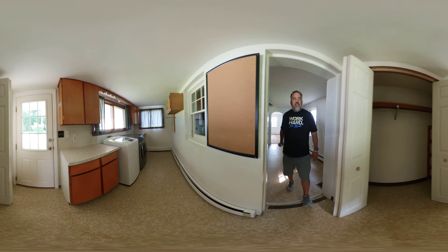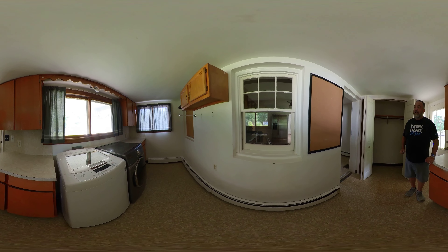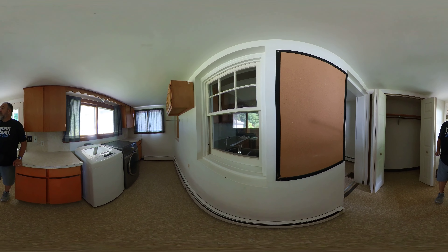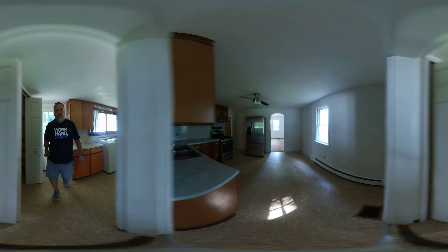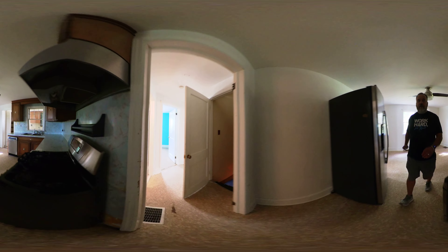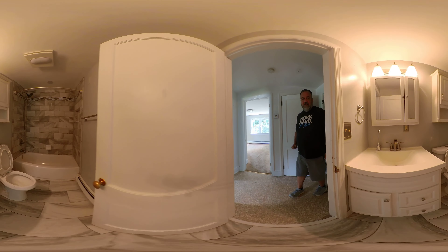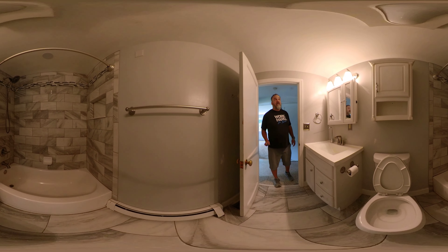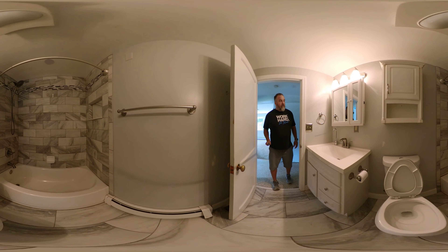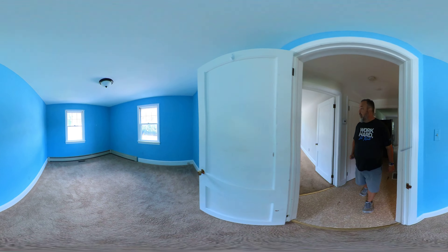You've got a little mudroom slash laundry room here in the back. As you can see, you've got your washer and dryer. The back of the house was enclosed at some point. We've got a bathroom on the left. This one has been updated — tile, tub, floor, new vanity.